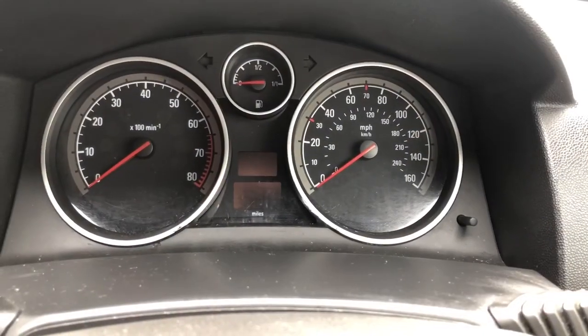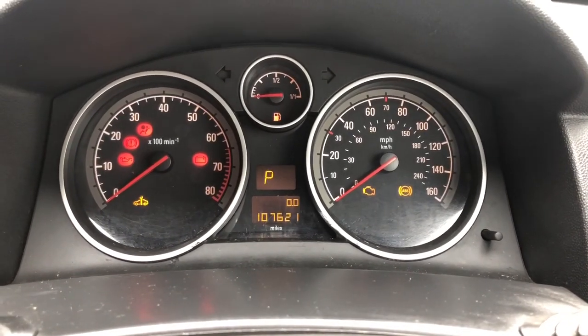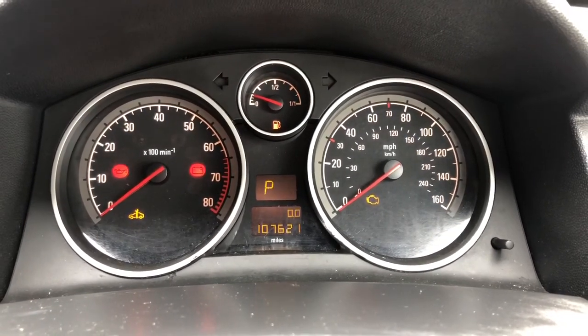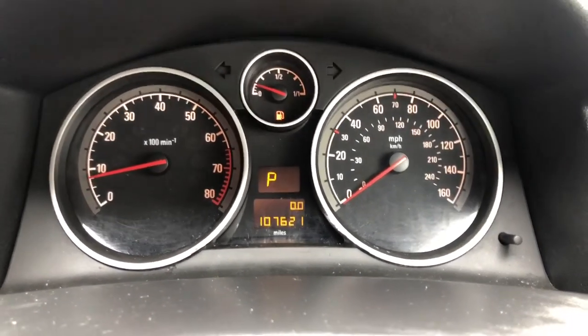So we're inside the Astra. I'll put the key in the ignition, turn the ignition on, turn the radio off, and now start the engine. There we go — you can see the remaining warning lights extinguish exactly as they should.